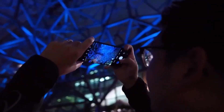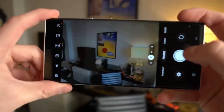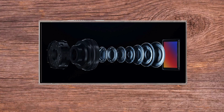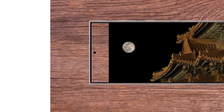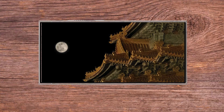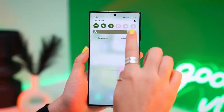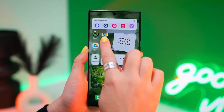However, there have been reports of some users experiencing issues with the screen. Many users have noticed that the colors on their S24 Ultra screens look faded or not very vivid. This problem is affecting the overall display quality, making it appear dull to some users. Some have even compared it to the quality of a 10-year-old LCD display.